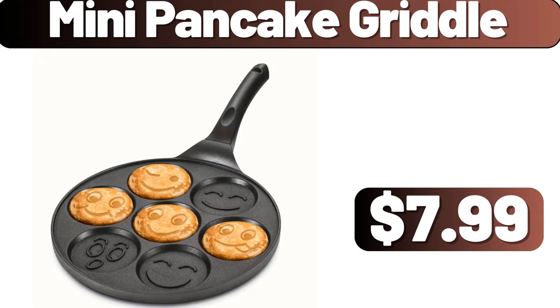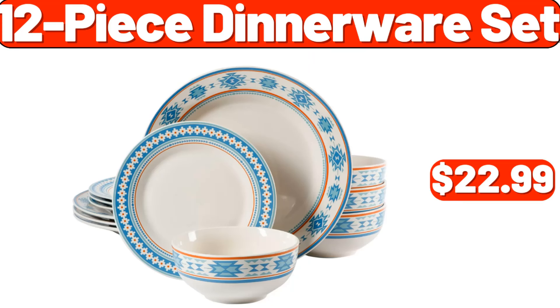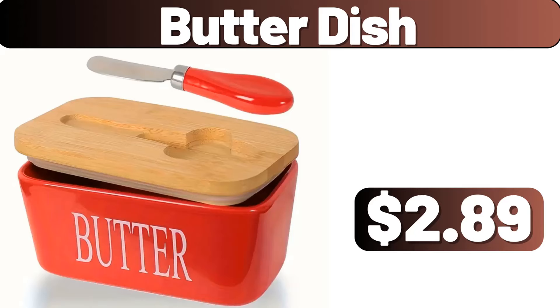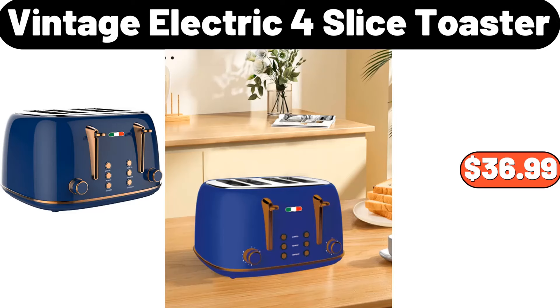Mini pancake griddle, $7.99. Seasoning bottle storage rack, $5.99. 12-piece dinnerware set, $22.99. Butter dish, $2.89. Pueblo Lindo soft taco flour tortillas, $1.95. Vintage electric four-slice toaster, $36.99.